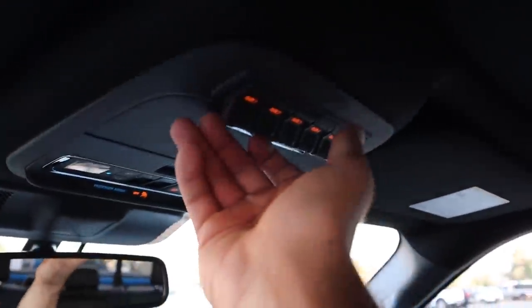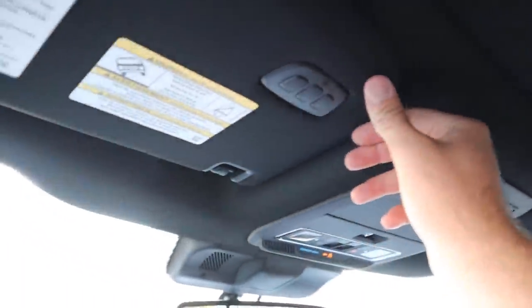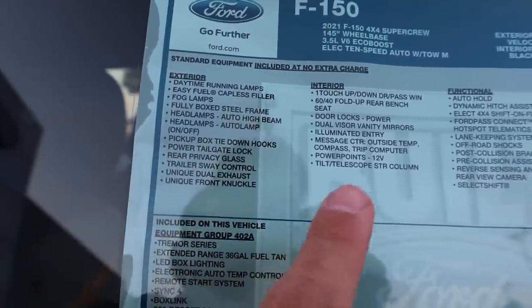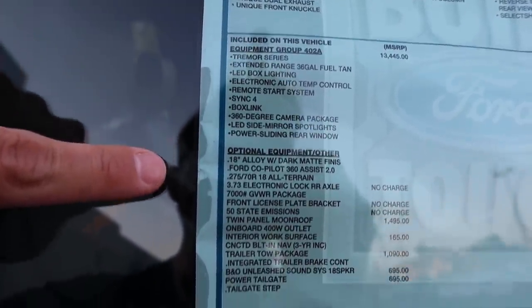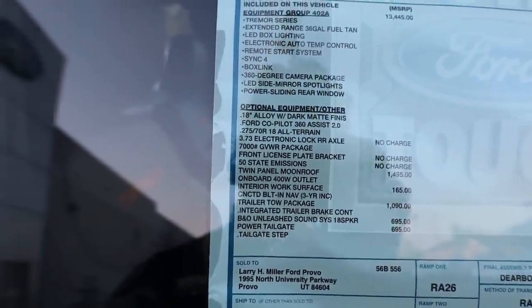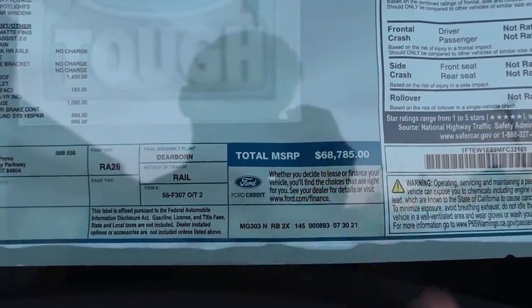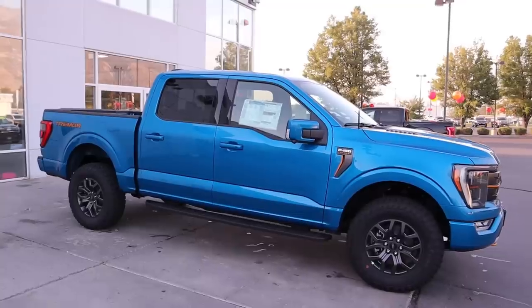Up top, the auxiliary switches make you feel like a fighter pilot — Ford did a great job there. This one has a full panoramic sunroof, power-sliding rear window, universal garage openers, and an all-black headliner. As for the window sticker, the base price is $49,000, and after all options and destination charge, this particular truck comes to $68,785.